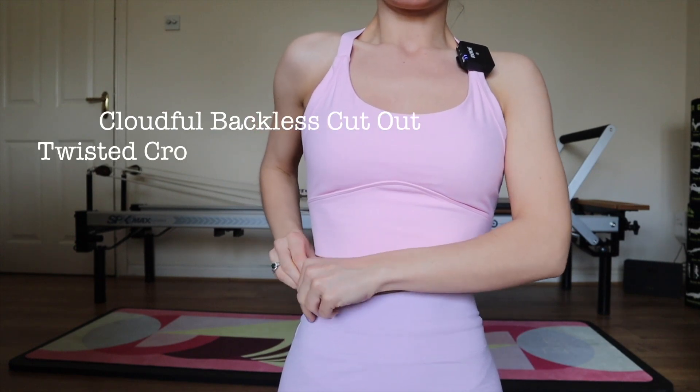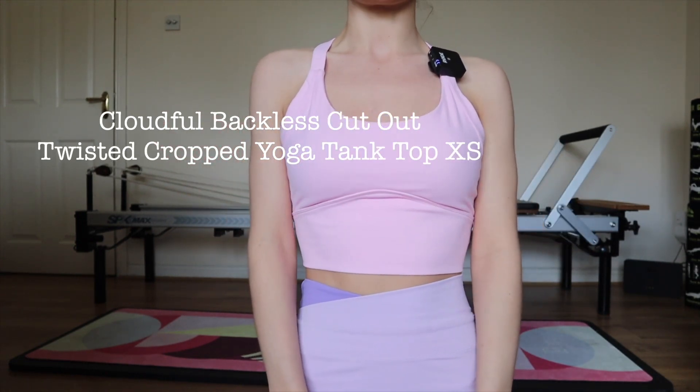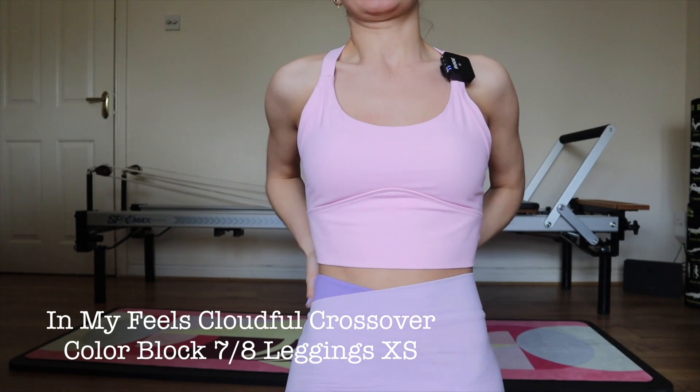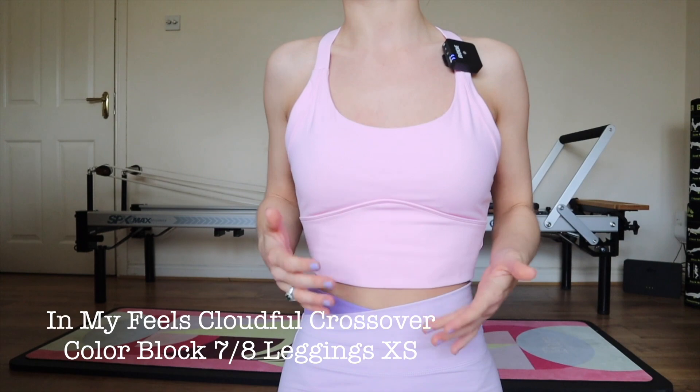I'm using Halara leggings and a Halara top for the first time. I've always wanted to order these because I love Lululemon so much, but I don't love their prices, and the Halara prices are so much better. First of all, it feels like a really lovely quality.